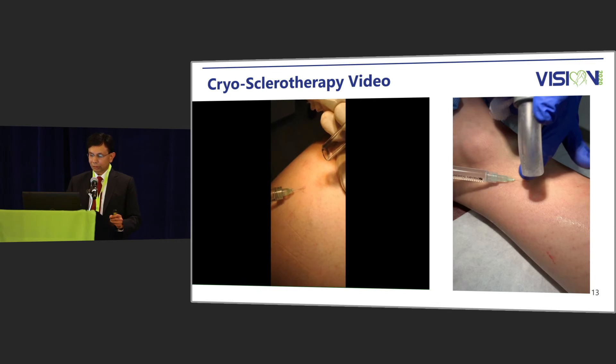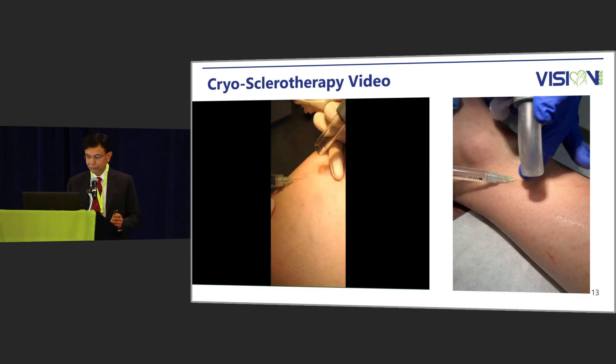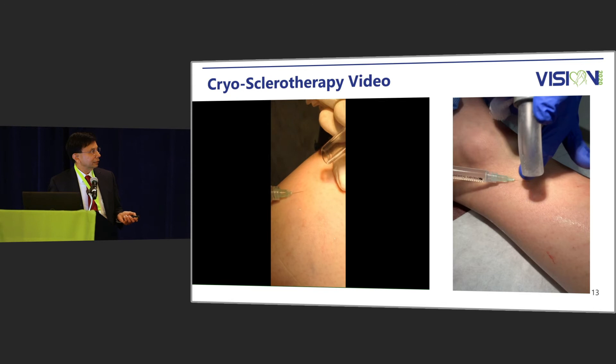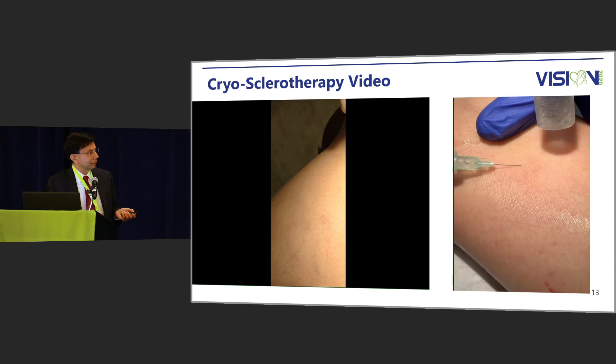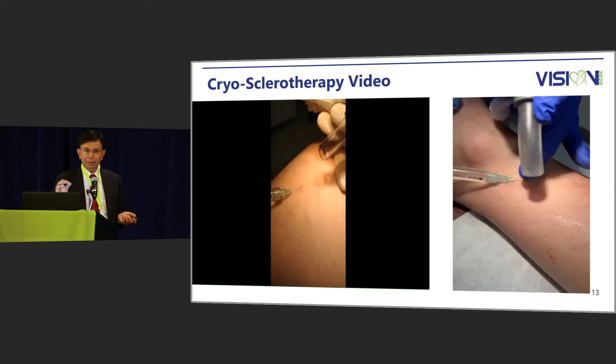Here is the video being shown. Here is the vein being injected, and this is the cold air being blown on the skin. The skin is being numbed as you are injecting, making the patient feel very little pain.